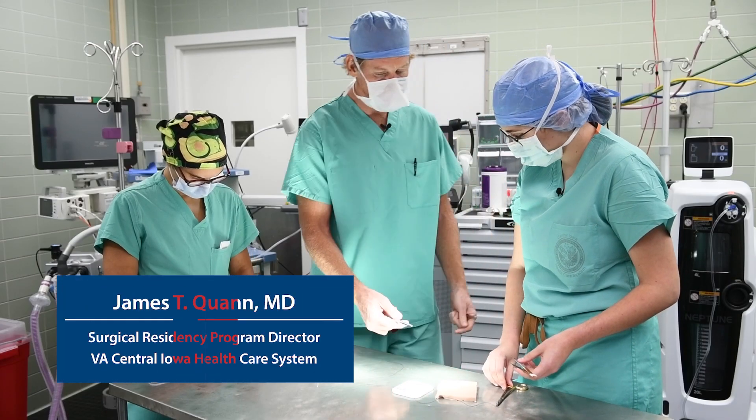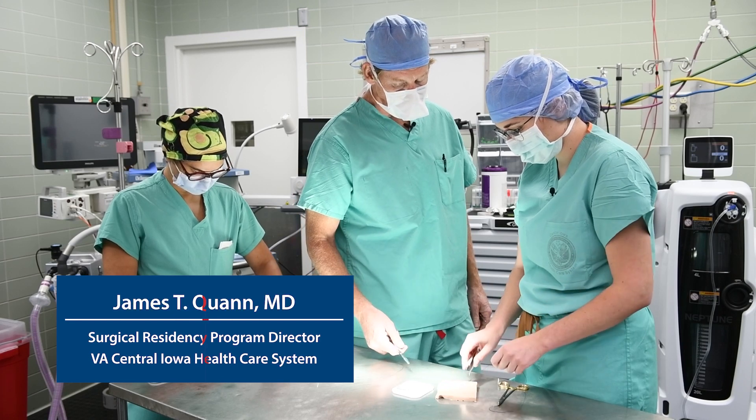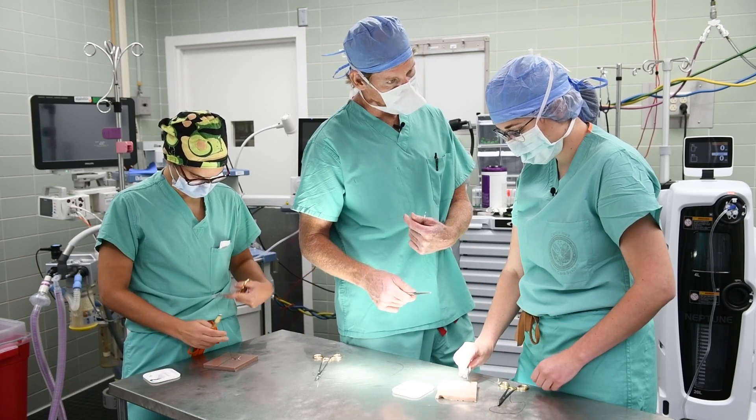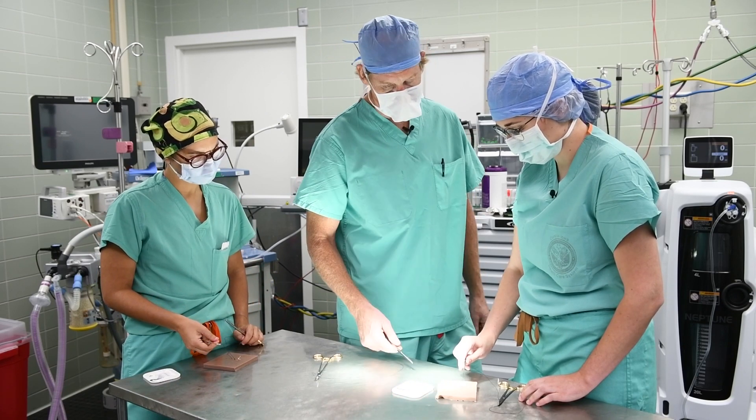Let's say I'm your assistant and you want me to cut. If you want me to cut both sutures, then you hold both up for me. If you only want me to cut one, then you just hold one up for me and hold the other one. Exactly, just like that.